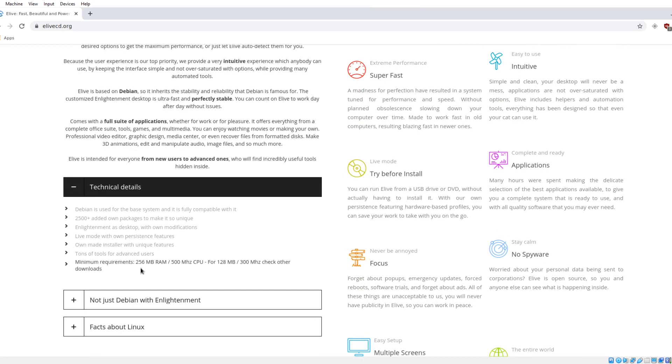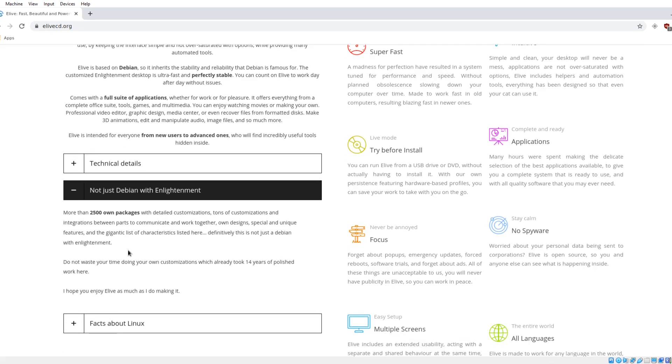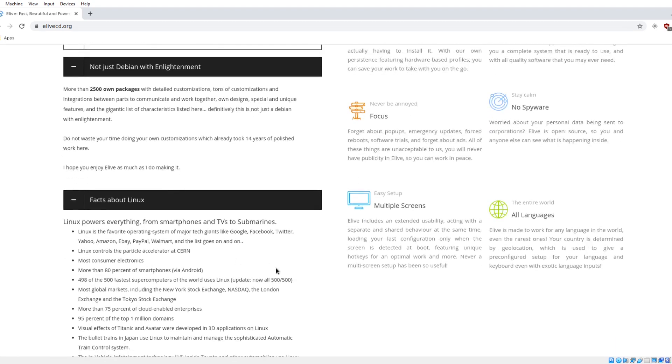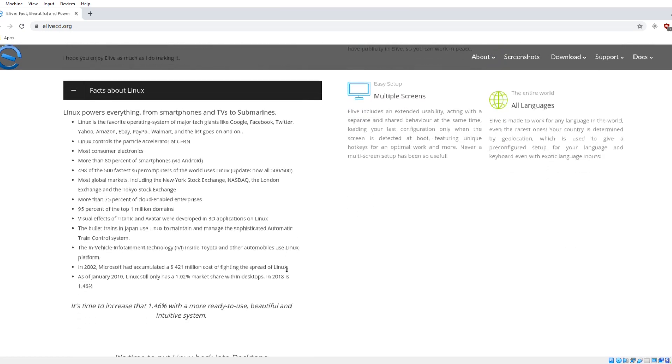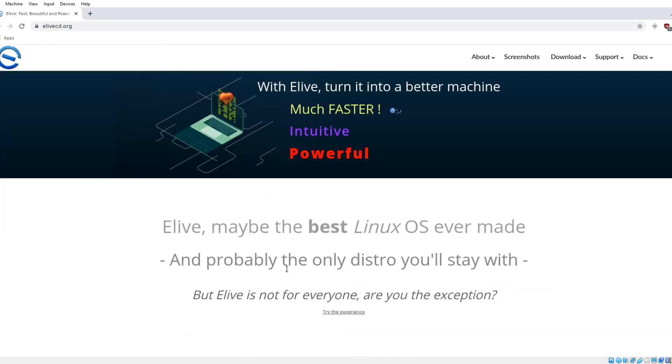Minimum requirements: 256 megabytes of RAM and a 500 megahertz CPU. Not just Debian with Enlightenment — 2,500 own packages with detailed customizations, tons of customizations, and facts about Linux. As far as the documentation for newbies, it is very good. Check out elivecd.org.